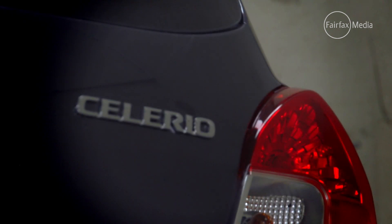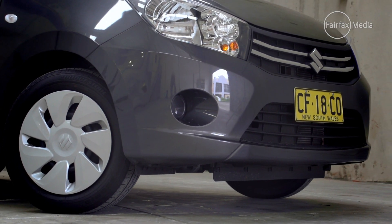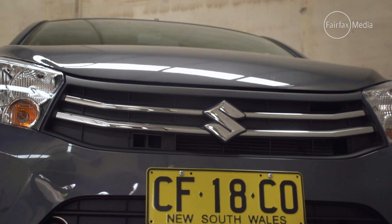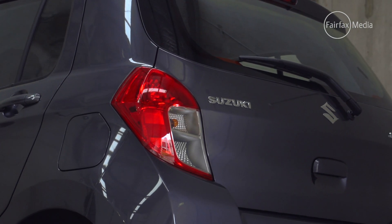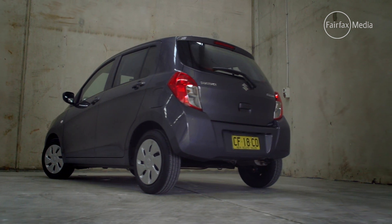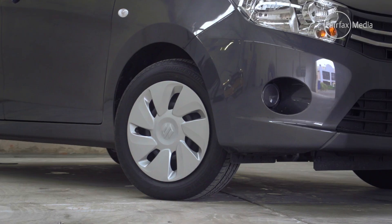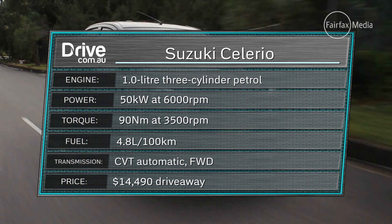The headline attraction for the Suzuki Solario is the price. At $12,990 drive away for the manual variant, it is by far the cheapest new car available in Australia today. Even with the optional CVT automatic, it is still the most affordable, priced at just $14,490 drive away. At that price, the Suzuki is light on standard equipment, but you do get a four-speaker sound system, air conditioning, Bluetooth and six airbags. It is also the only car here that does not earn a five-star ANCAP crash rating, instead getting a four-star. The Solario gets a tiny one-litre three-cylinder engine producing a modest 50 kilowatts of power and 90 newton-metres of torque.